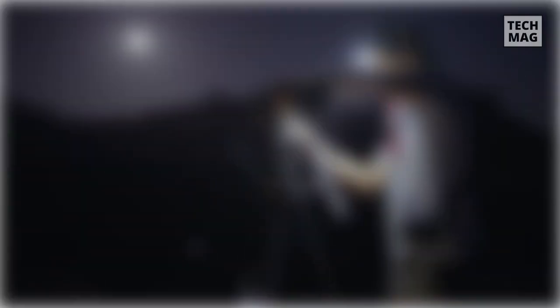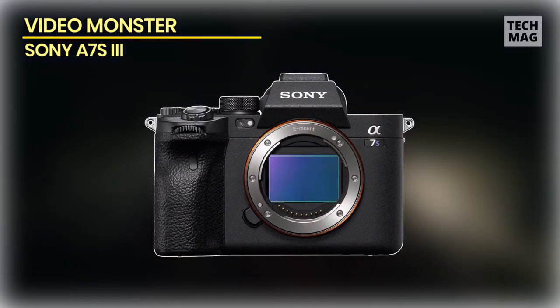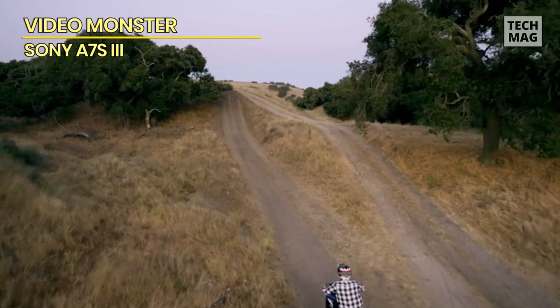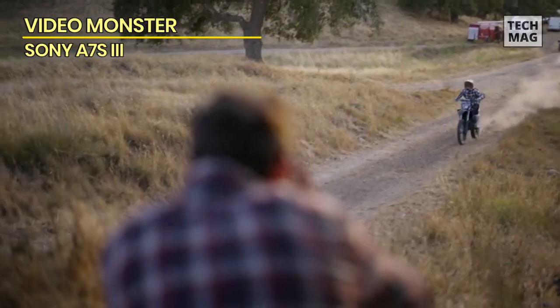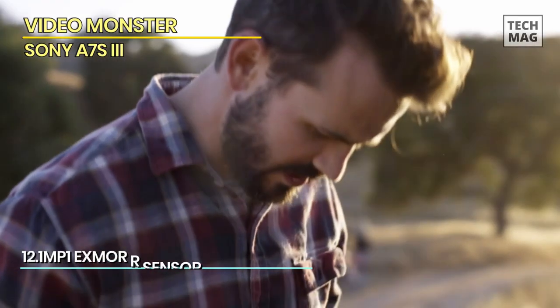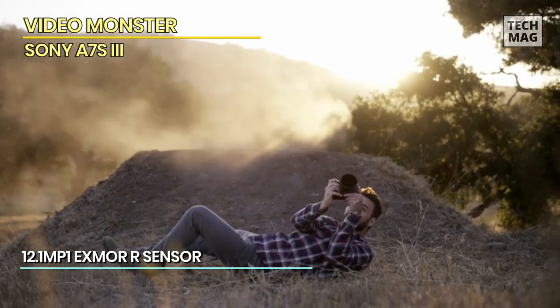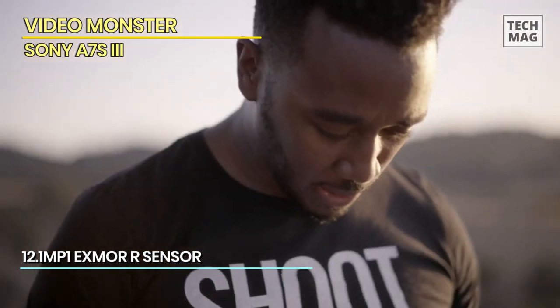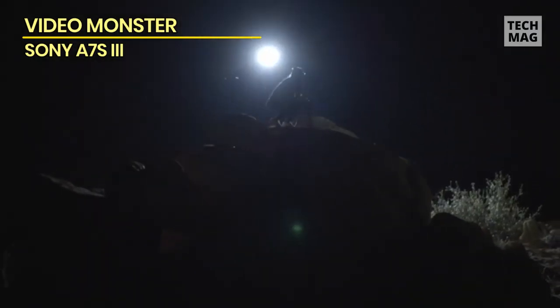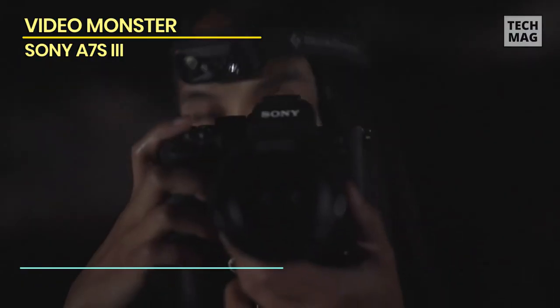Video Monster: Sony A7S III. This is identical in body to the A7R IV, which is good because this is Sony's best handling camera yet. At 699 grams, it's light considering all the tech packed inside. The main and quick menus can be fully operated using the 3-inch touchscreen. Previously the touch display was only useful for setting touch focus, but now you can adjust things without any button — particularly useful when filming with the display toward yourself.